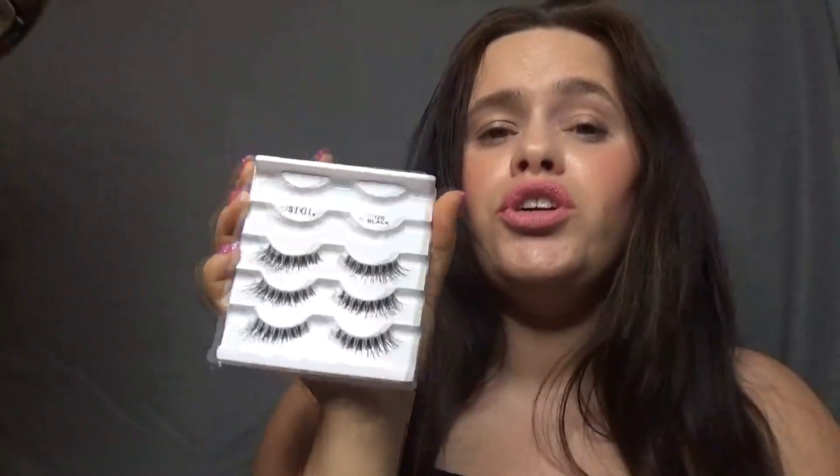The next thing I've really been liking is the Ardell 120 Black and my Demi Wispies. I don't have those with me right now, they're in my makeup drawer, but they're really good. I do have to cut some off because they're a little big for my small eyes. I can use these up to about 10 to 15 times if you take really good care of them. You can get them from Ulta or Walmart for about $10 to $12 for the pack.